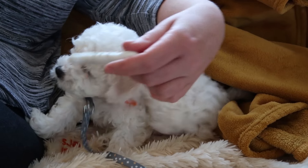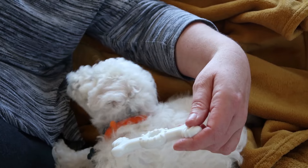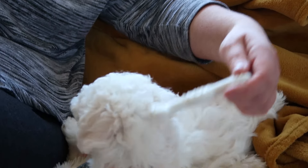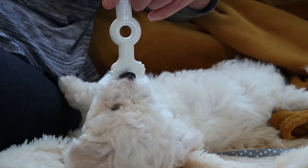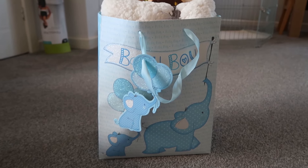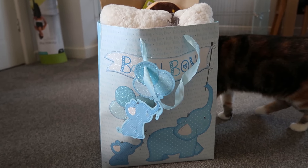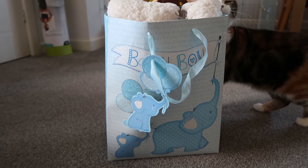We've just brought him into the living room and tried to introduce the cat and the pup. She's actually being okay — she's not hissing. Her tail went a bit puffy but she's not being too bad. They also gave us a welcome bag full of toys, a blanket, and some cat items.